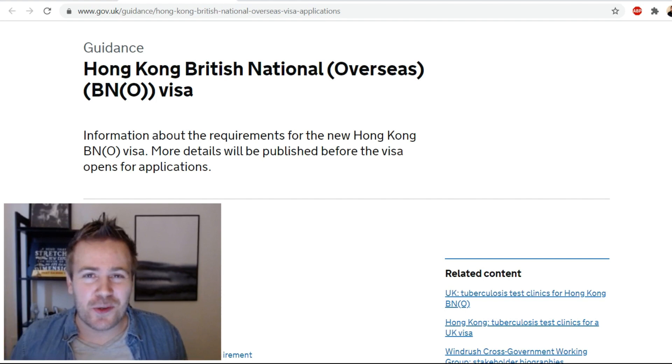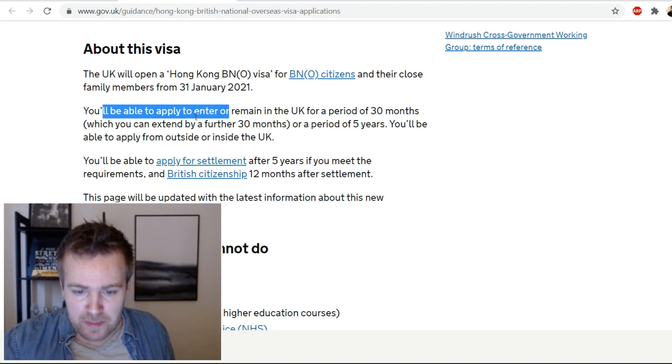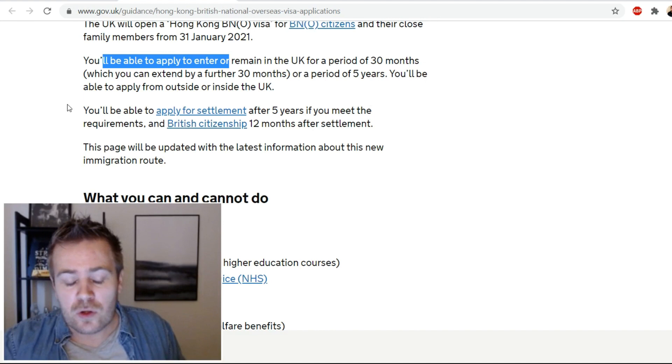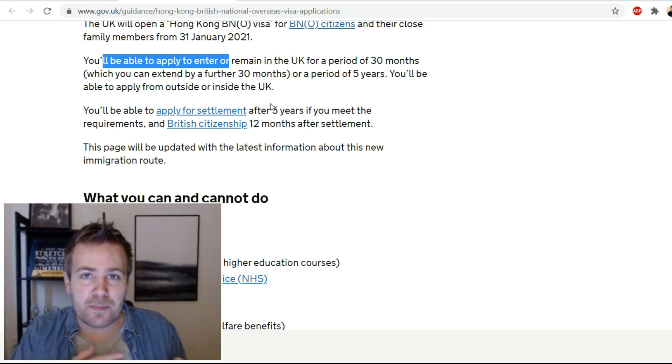About this visa: you'll be able to apply to enter or remain in the UK for a period of 30 months, which you can extend by a further 30 months, or a period of five years. You can apply from outside or inside the UK. You'll be able to apply for settlement after five years if you meet the requirements, and British citizenship 12 months after settlement.